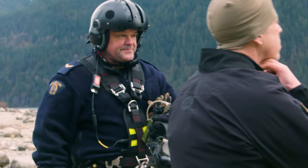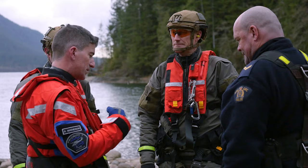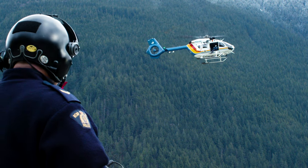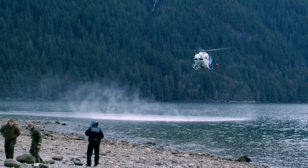There's one Corporal — myself — and I supervise three constable Tactical Flight Officers. The real keys are communication skills: being able to communicate with both the pilot and the members on the ground, as well as problem solving. Every call is a new problem to solve.